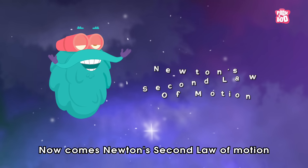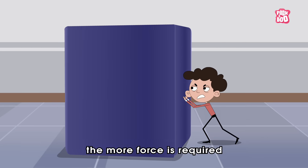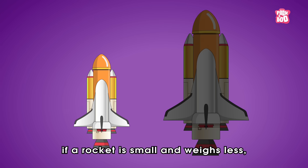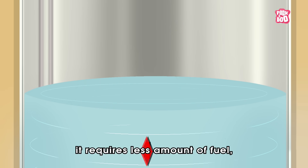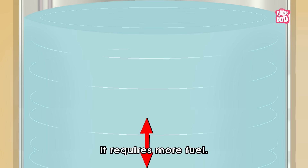Now comes Newton's second law of motion, that tells us that the heavier an object is, the more force is required to set it into motion. Just like that, if a rocket is small and weighs less, it requires less amount of fuel. Whereas, if the rocket is on the heavier side, it requires more fuel.